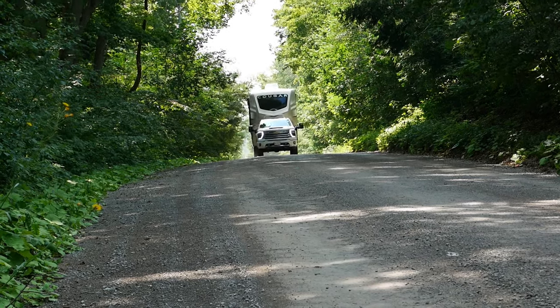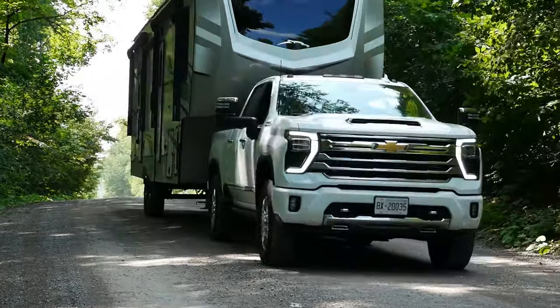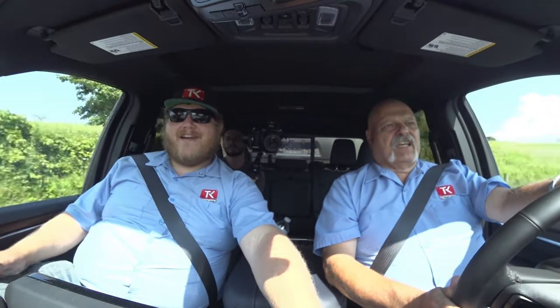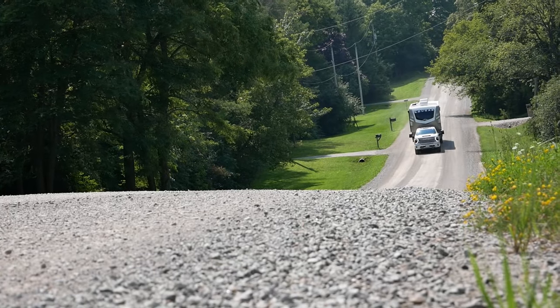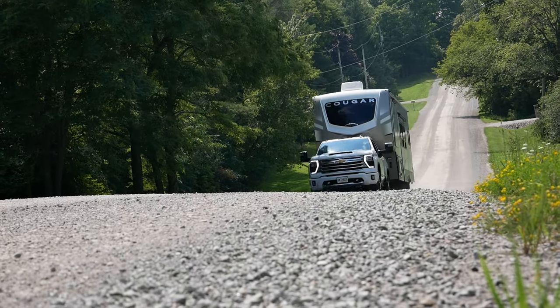Let's do a test with the exhaust brake. We're coming down a hill, so exhaust brake is off first — and now here comes the exhaust brake on. You hear it, but I didn't feel it at all at first; it started to grind in but felt pretty weak. In comparison, the Ram 2500's exhaust brake is definitely the most aggressive. The Ford is not much different from what this Chevy has.